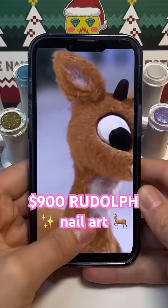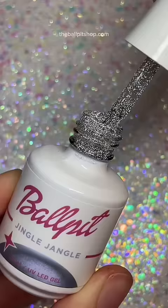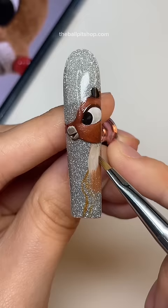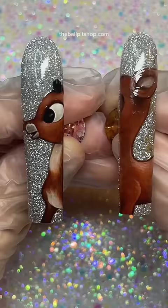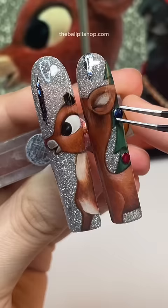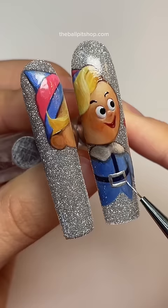What I would paint if a client ordered $900 Rudolph nails. Now if somebody's gonna pay this much money for a set of holiday nails, I gotta make them extravagant. I'm going to attempt to make miniature movie scenes of the characters that take place across all five nails. And hopefully when the set is complete, it will look like vintage animation frames frozen in time from the old film.